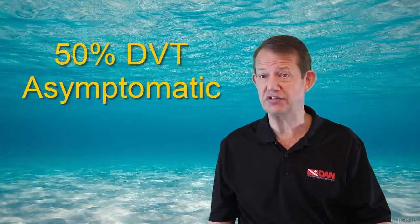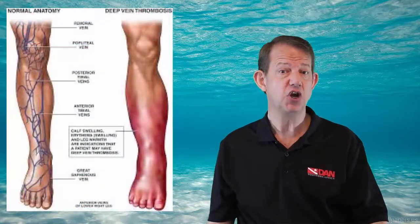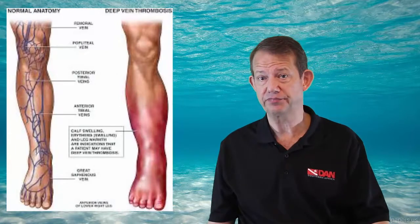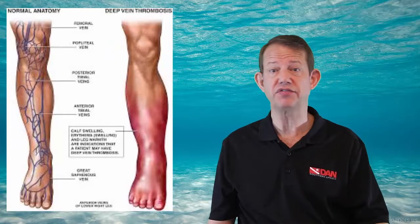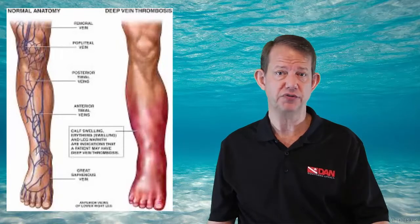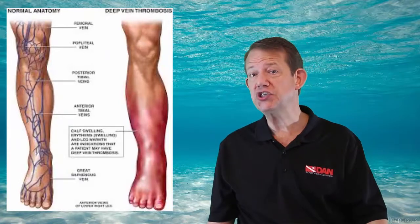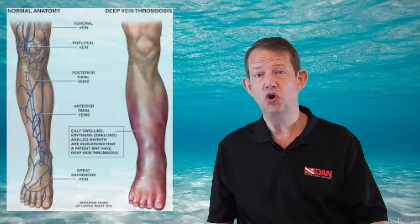About half the cases of DVT are not noticeable and do not necessarily result in swelling of the legs, which is one of the classic signs, or pain in the calf. On the other hand, sometimes there may be swelling of the affected leg, ankle, or foot, or pain in the calf that spreads to the ankle or foot, additional warmth in the affected area, or a change in colour of the skin to pale, red, or blue.